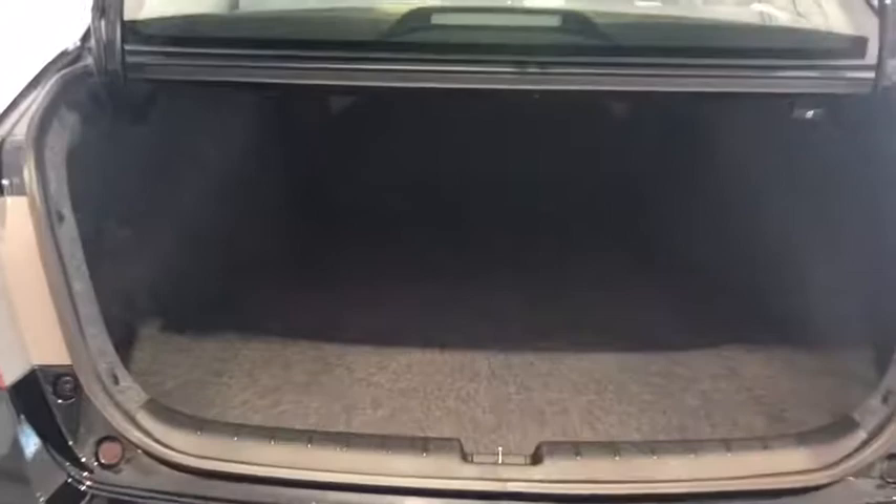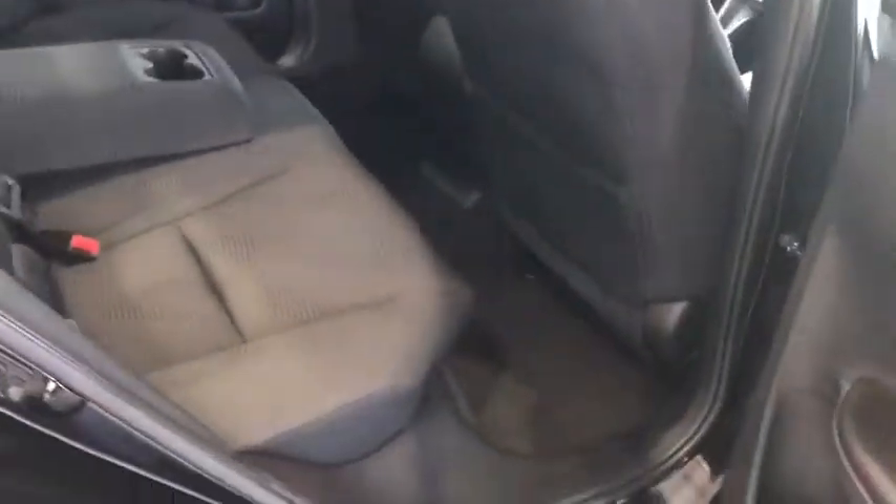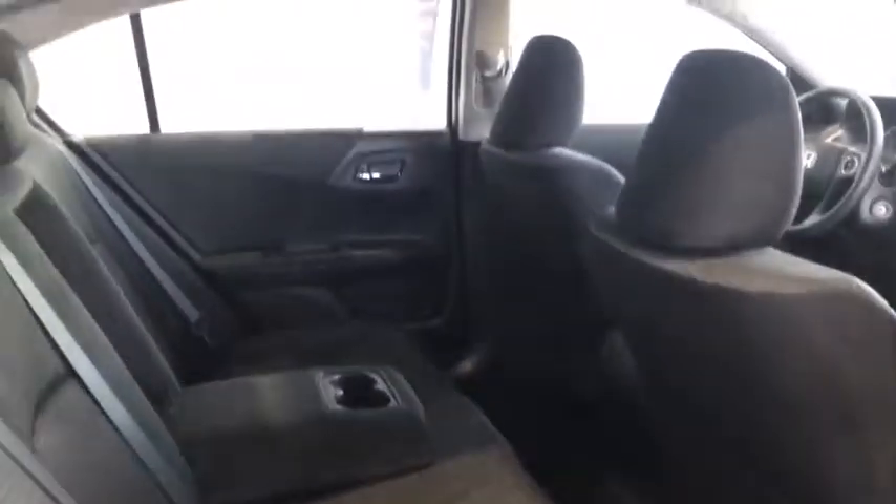In the back here, you see there's ample cargo room, as well as a lever to easily fold down the back seats. Coming around to the side here, you'll see that your passengers have a lot of leg and headroom. Coming around to the front,